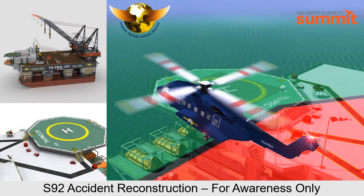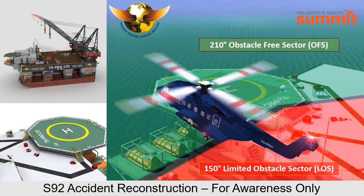The following S-92 accident has been reconstructed to develop an awareness for offshore pilots on how to correctly interpret the visual markings during an approach, especially the orientation of the H and the relationship with the 210-degree Obstacle Free Sector and the 150-degree Limited Obstacle Sector.